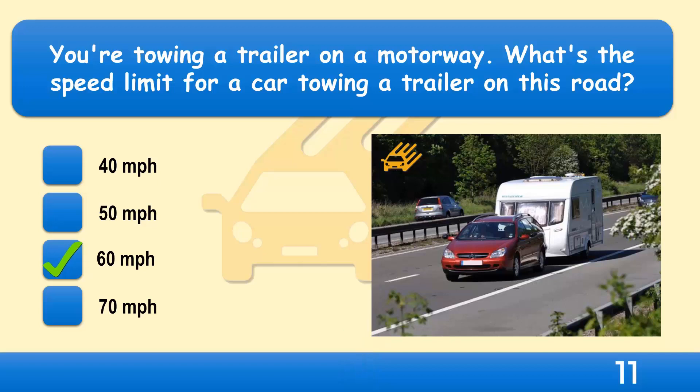Don't forget that you're towing a trailer. If you're towing a small, light trailer it won't reduce your vehicle's performance by very much. However, strong winds or buffeting from large vehicles might cause the trailer to snake from side to side. Be aware of your speed and don't exceed the reduced speed limit imposed on vehicles towing trailers.